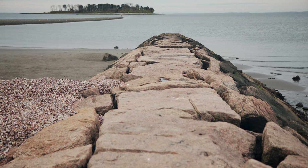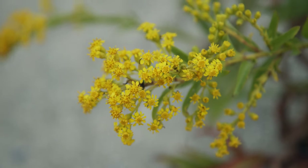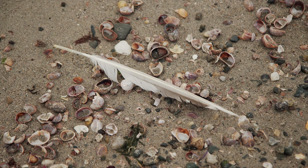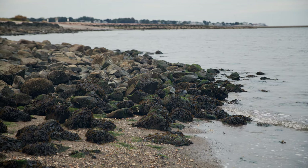During low tide, visitors can also walk to Charles Island. Visiting the beach in the summer makes a lot of sense, but I've found it to be very visually interesting in the fall and winter as well, when there are fewer people around. You don't want to miss it.